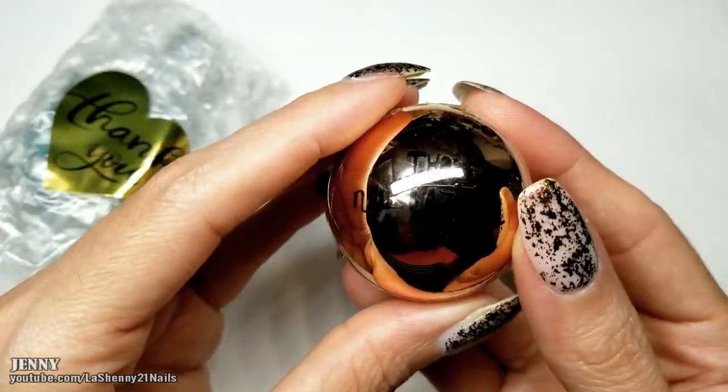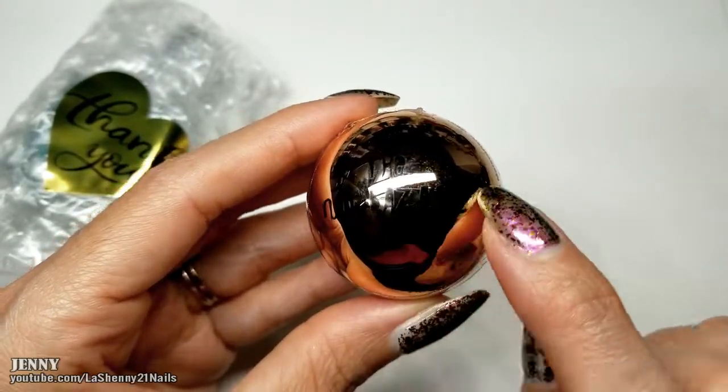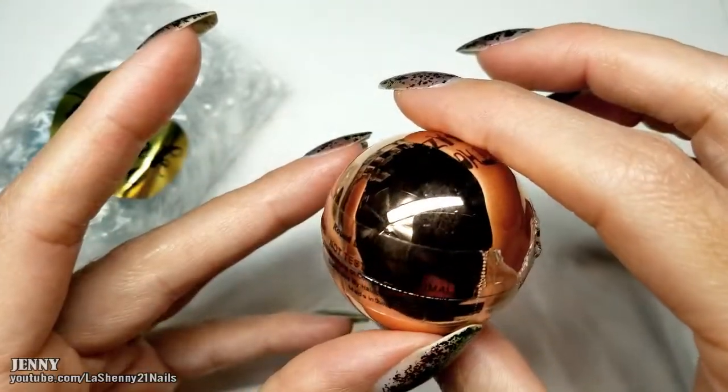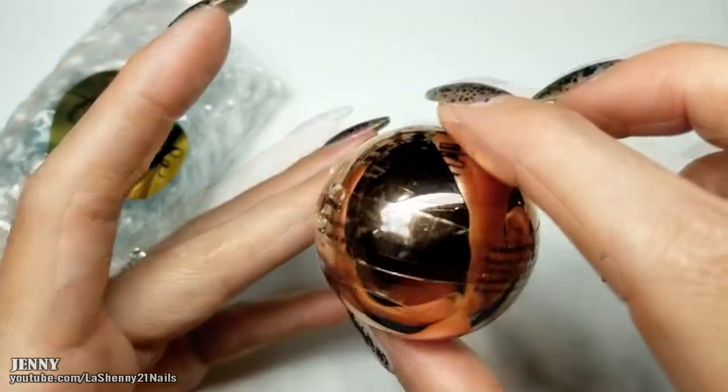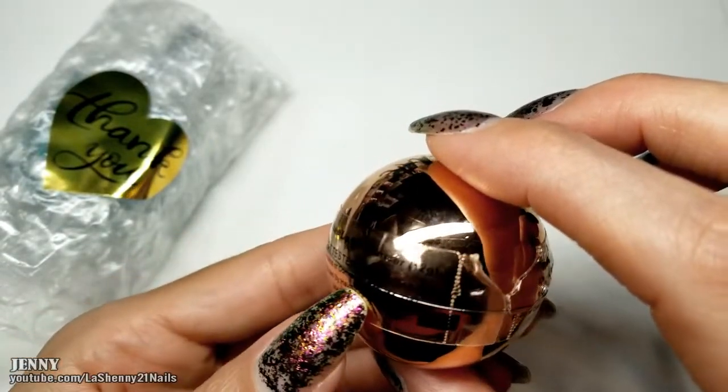Oh my goodness, this is so cute. I don't know if you can see it but it says the Nail Bazaar here and it's a beautiful rose gold round lip moisturizer. It has a list of ingredients and it's not tested on animals.